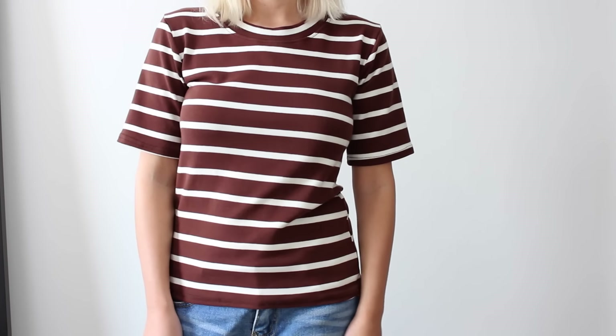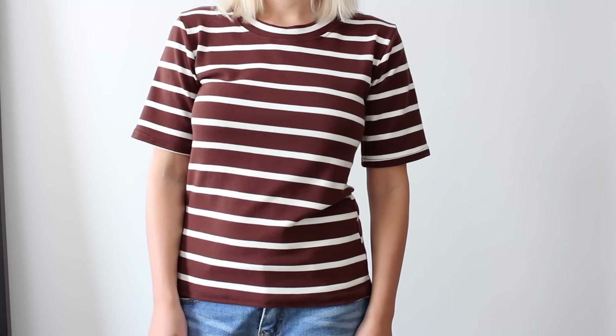The first piece is this burgundy colored striped tee. It's actually a lot browner in real life than I thought — I expected burgundy but it's almost brown. I really like it though; it's got that kind of 70s feel to it. I think it's really cute, and you can never have enough striped t-shirts. I feel like I have a million but I need one in every color.